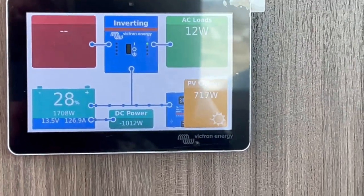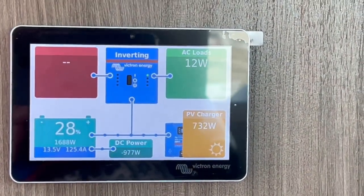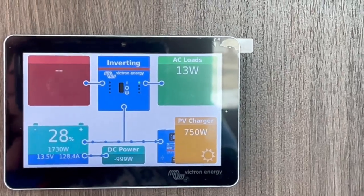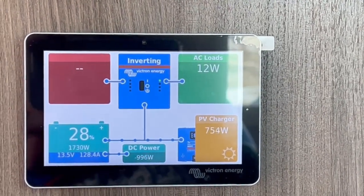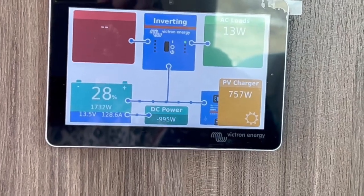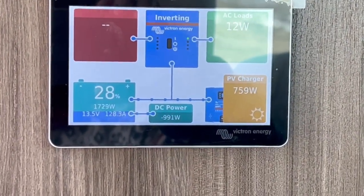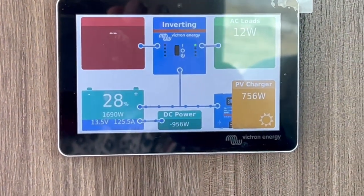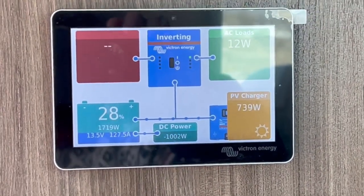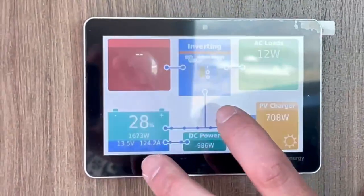For all intents and purposes, bringing it down below 80% is somewhere you wouldn't want to go — though you shouldn't have to. Having some headroom is always wise. Right now it's at 28%, so it's down almost 70% — but that doesn't harm the system or the batteries. It'll also chime and show an alarm on screen if it goes too low, to keep you aware. We've had that happen before, but that was a regularity with the old system.